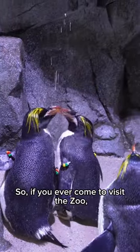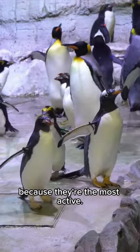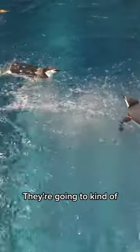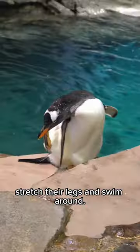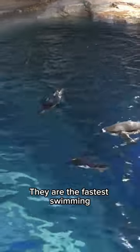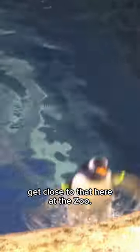If you ever come to visit the zoo, you want to come first thing in the morning, especially if you want to see the penguins, because they're the most active. As they're waking up, they want to go in the pool — they're going to stretch their legs and swim around. You'll see the gentoos swimming around and porpoising. They are the fastest swimming species of penguin in the world and can swim up to 22 miles an hour, and I'm pretty sure they get close to that here at the zoo.